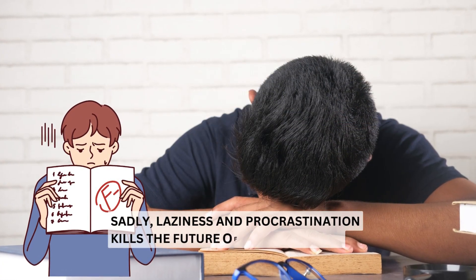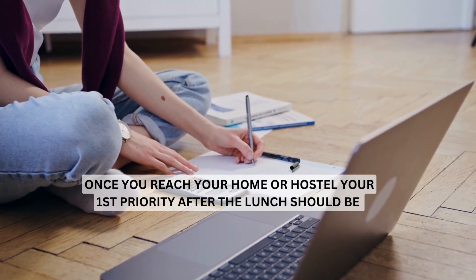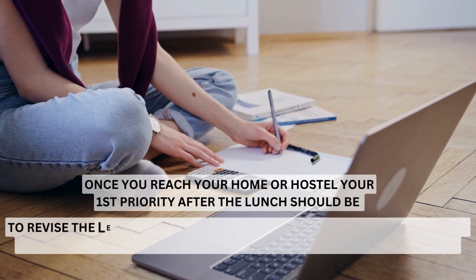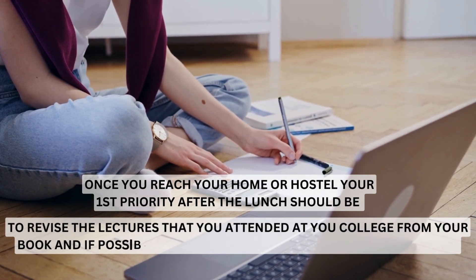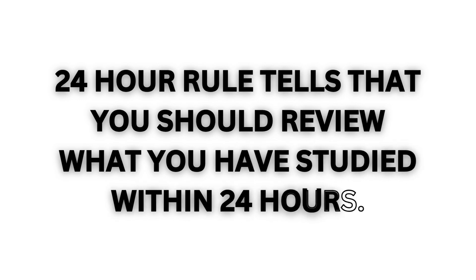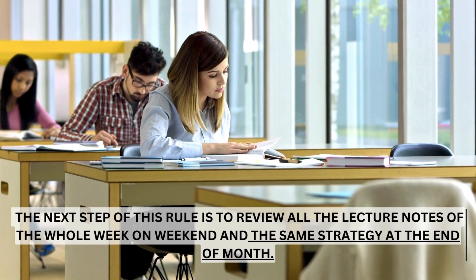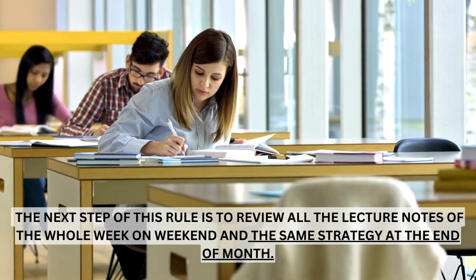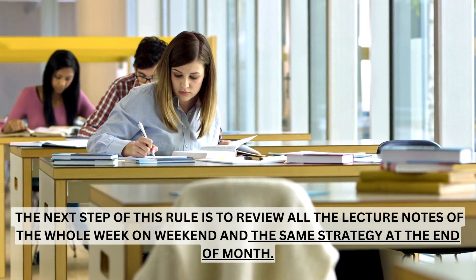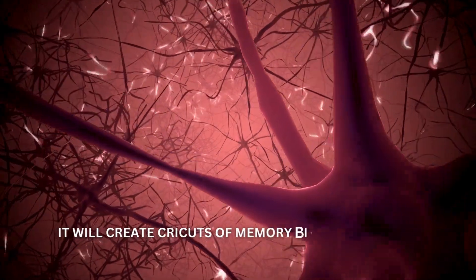Sadly, laziness and procrastination kills the future of most students. But don't worry — even if you don't like making notes, you can still apply the 24-hour rule. Once you reach your home or hostel, your first priority after lunch should be to revise the lectures you attended, using your book and, if possible, listening to a lecture from YouTube at 1.5x speed. The 24-hour rule says you should review what you studied within 24 hours — it is the basic rule for long-term memory. The next step is to review all lecture notes of the whole week on the weekend, and apply the same strategy to review study material at the end of each month. This will unlock your brain's internal power and create circuits of memory in your brain.